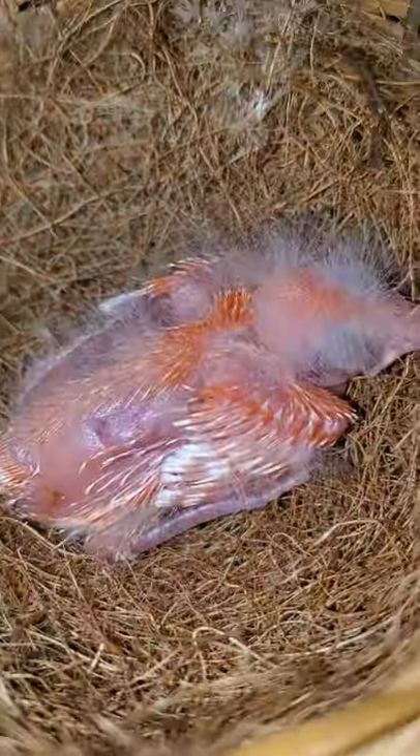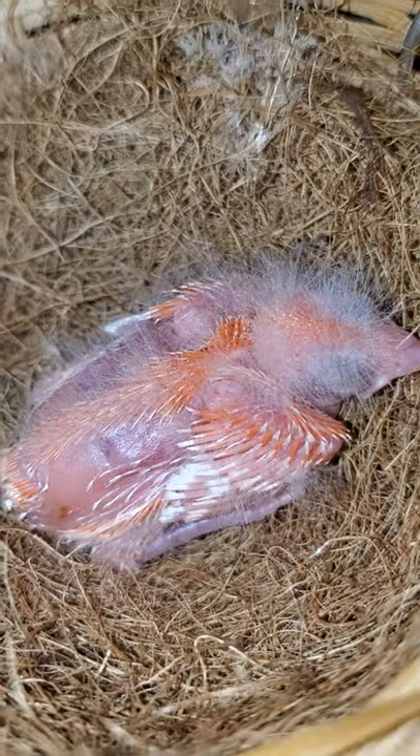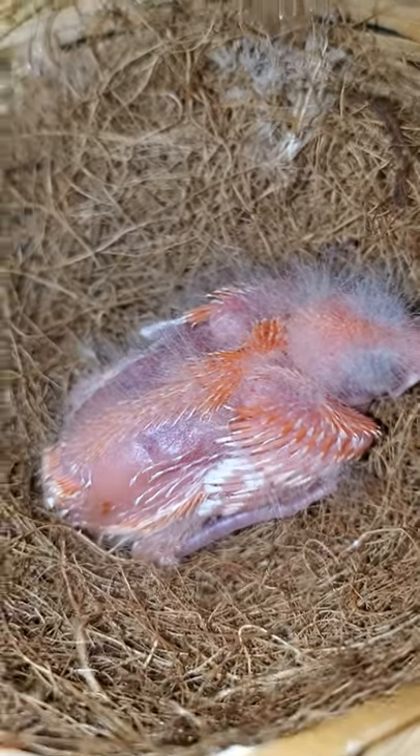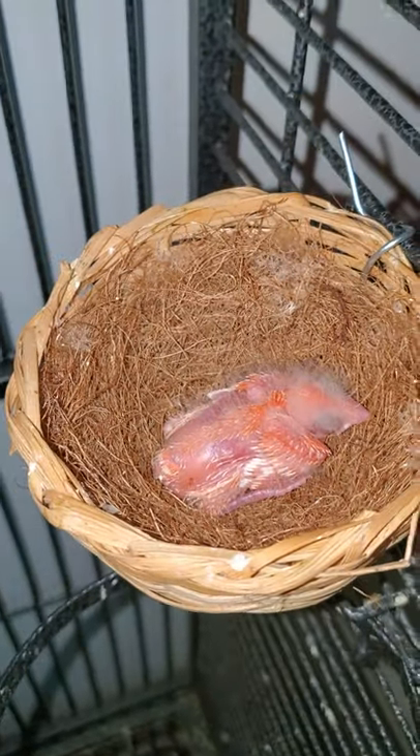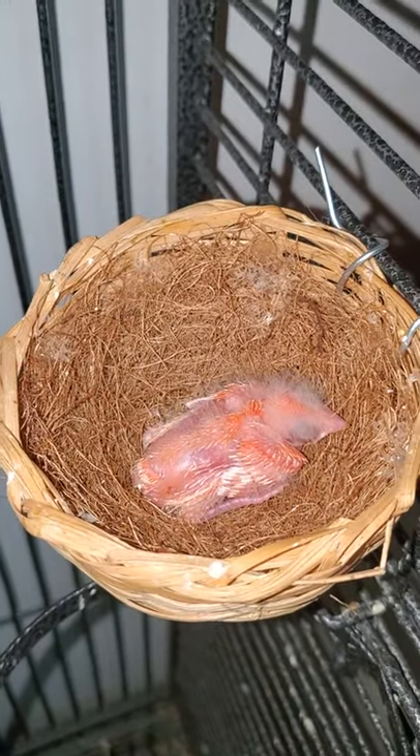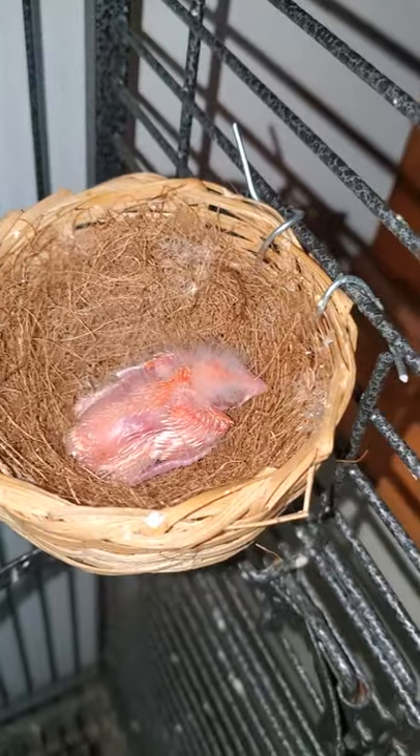You can see just the beginnings of the color — that's what it looks like right now. I hope to update you guys in the future, and we plan on hand taming this little baby as well. Thanks for listening and watching.